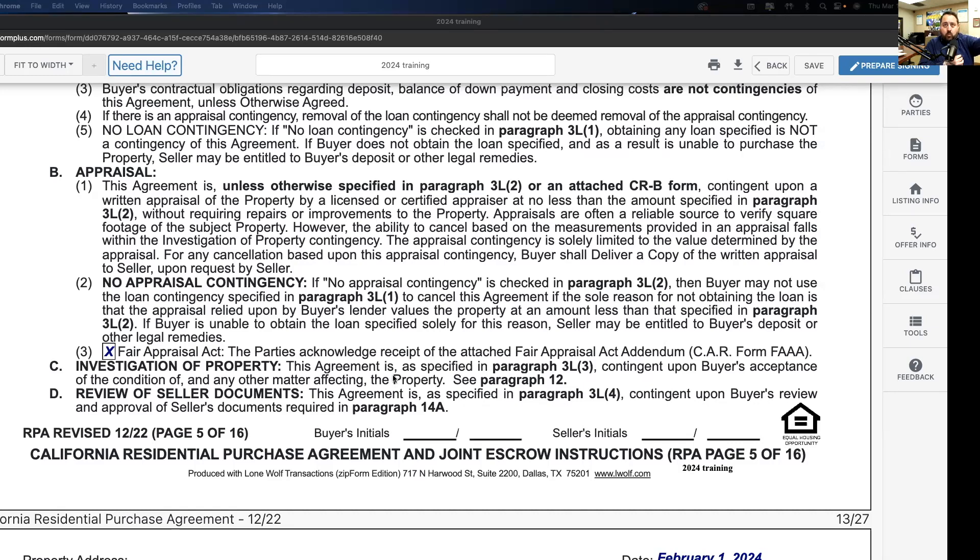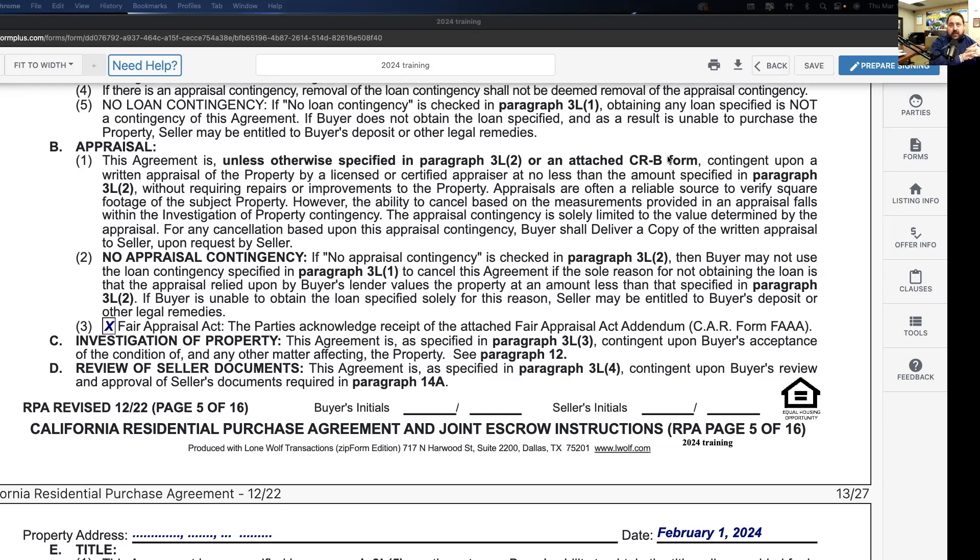In bold: 'Buyer is strongly advised to conduct investigations of the entire property in order to determine its present condition. Seller and agents may not be aware of all defects affecting the property. Property improvements may not be built according to code or have had all required permits issued.' By putting that in bold, they're saying the same thing we should be saying to our buyer clients: you have to get a professional home inspection and check permits with the city.